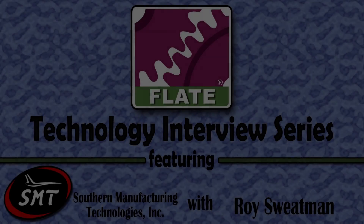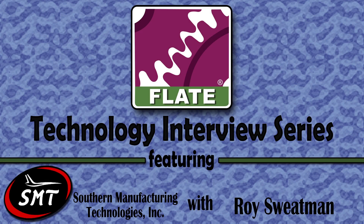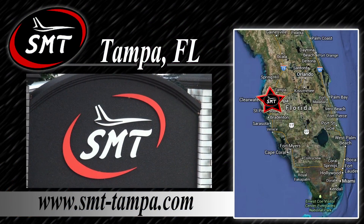Welcome, and thank you for joining us for FLATE's Technology Interview Series. Join us in Tampa, Florida to visit Southern Manufacturing Technologies, or SMT.